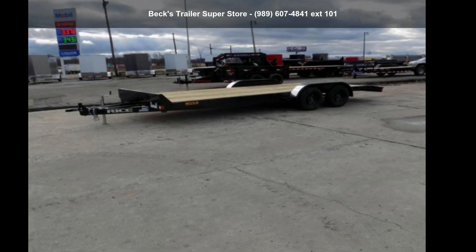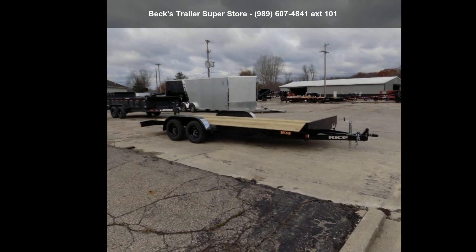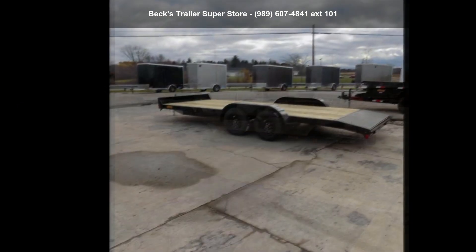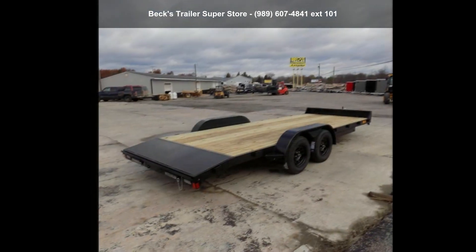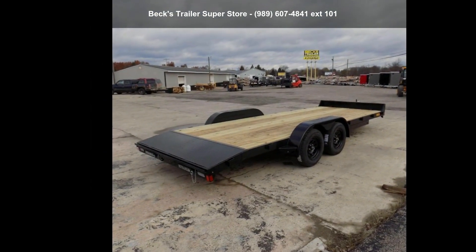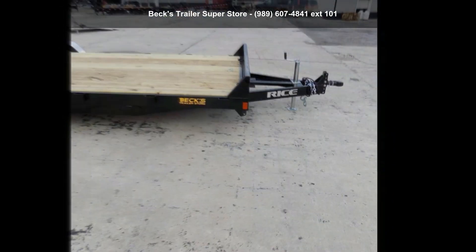Check out this RICE 2021 FMC R82X20T835. If you are looking for a quality trailer, consider this one. This unit is priced just right and comes equipped with many desirable features. For more details on this unit's features and options, follow the link in the description below.